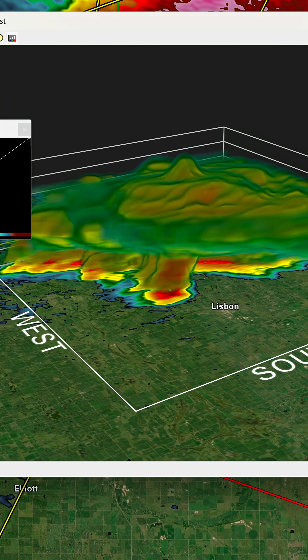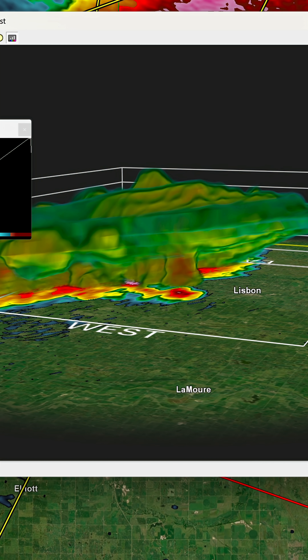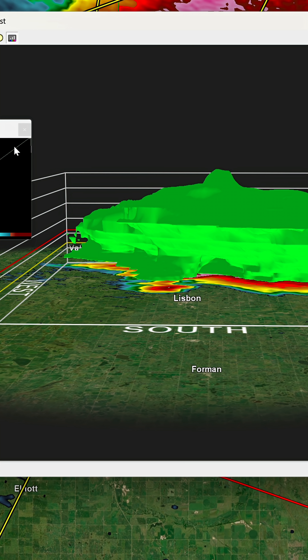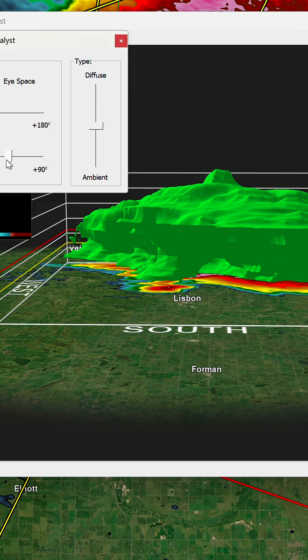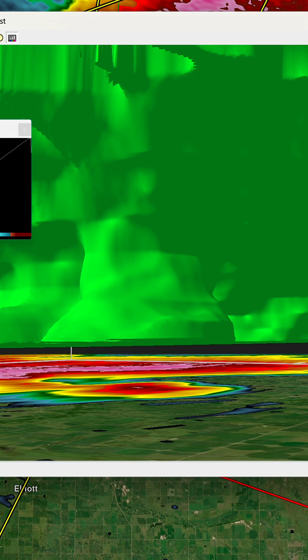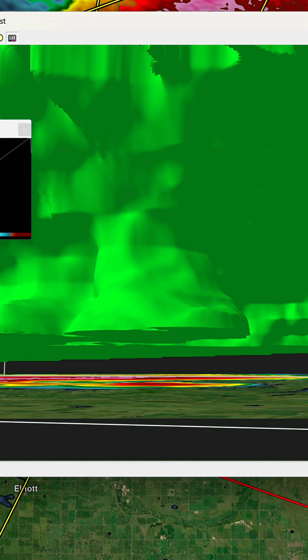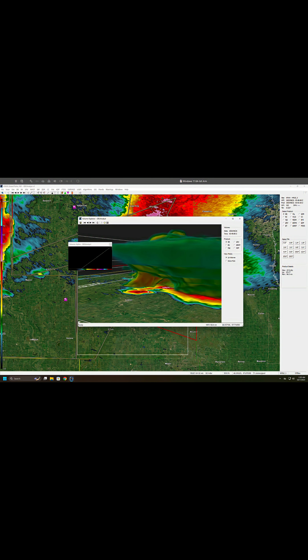I don't know if I've touched on it before, but how this software generates these remarkable 3D renders — it utilizes the fact that every Doppler weather radar scans the atmosphere at different altitudes. It knows how to stitch all those scans together and fill in the gaps to show you what the storm is doing at different altitudes in the atmosphere. It's pretty remarkable how close to realistic it gets.